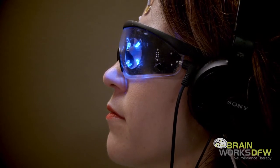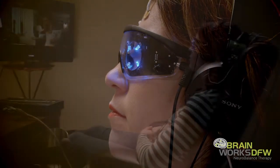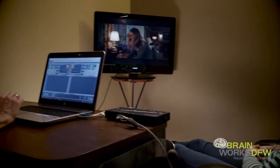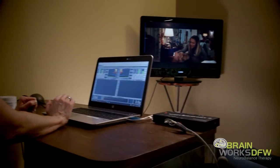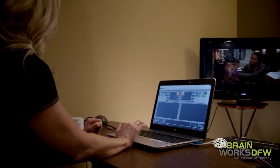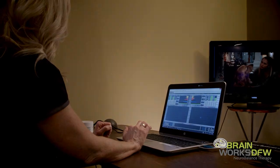Neurofeedback is based on operant conditioning. Operant conditioning is our ability to teach the brain to do something different. It's a feedback-reward system — if the brain goes out of the range it's supposed to be in, we're going to teach it to come back into that good range. Just like learning how to ride a bike.